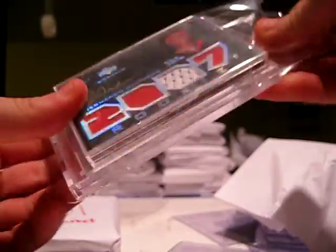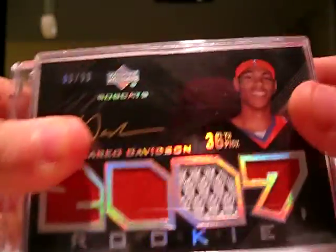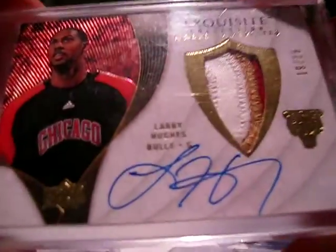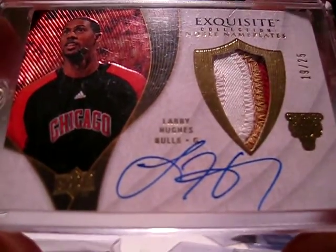This one's pretty thick. You got two big cards in this pack. First, you got a Jermario Davidson quad jersey autograph out of 99 from Upper Deck Black — pretty nice. And then second, you got a very nice Exquisite card: Larry Hughes three-color patch autograph, numbered 19 of 25, from a Cavaliers jersey. Yeah, that's a very nice card from Exquisite.